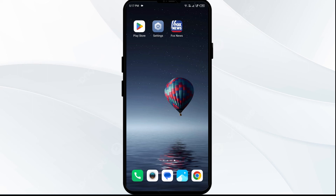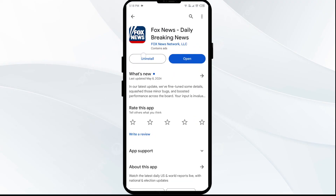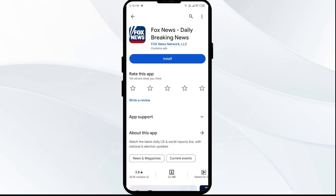The fifth solution is to uninstall and reinstall the Fox News app. If the problem persists, uninstall the Fox News app by going to the Play Store, searching for the app, and selecting Uninstall. Once uninstalled, reinstall the app by clicking the Install button.